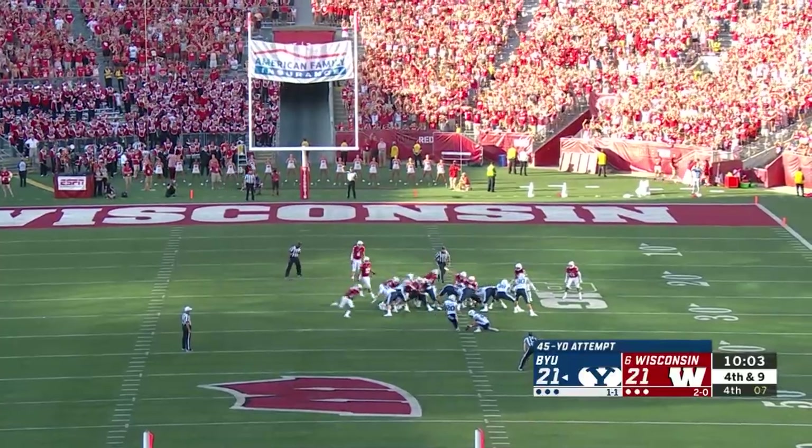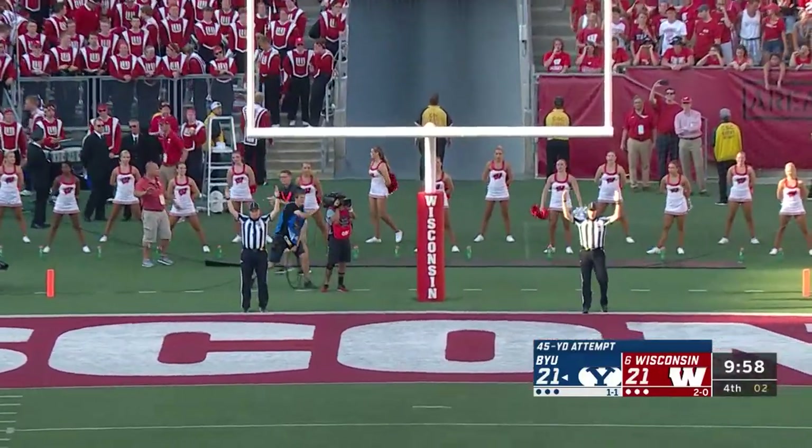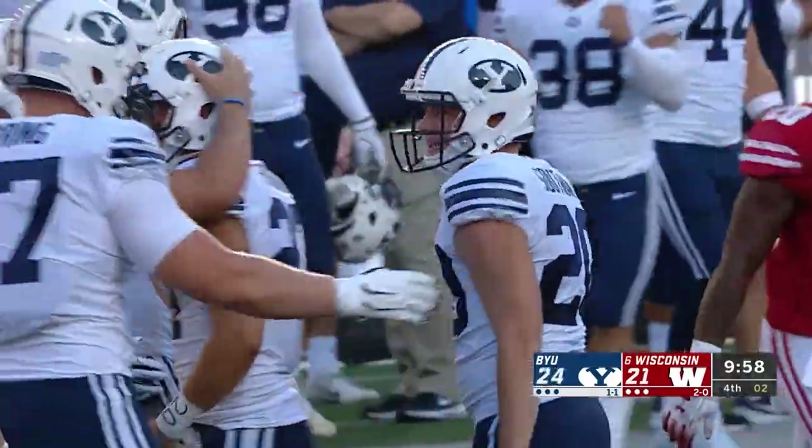The snap is low but held well. The kick is on its way — and it makes it through for three. The Cougars are back in front. Skyler Southam from 45.